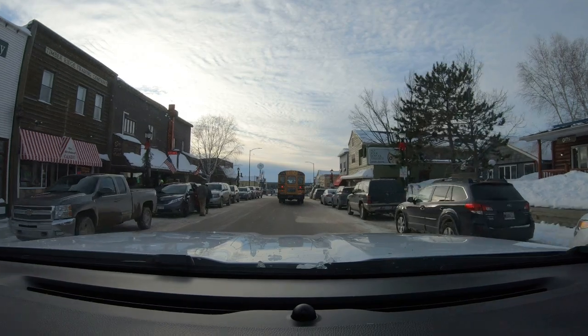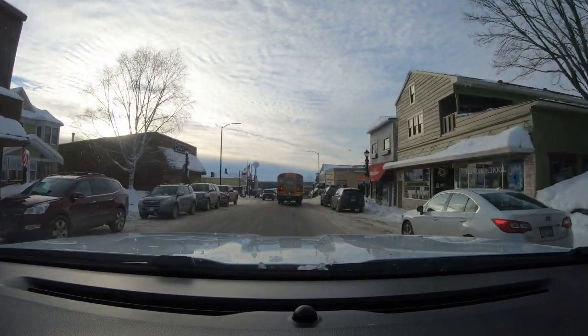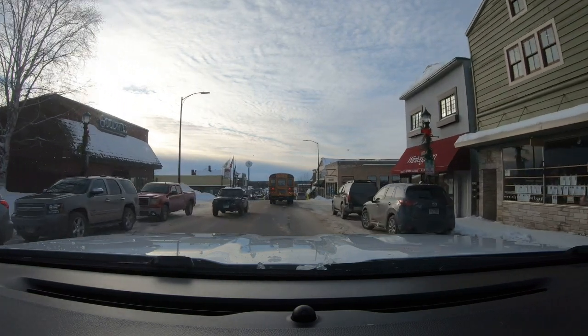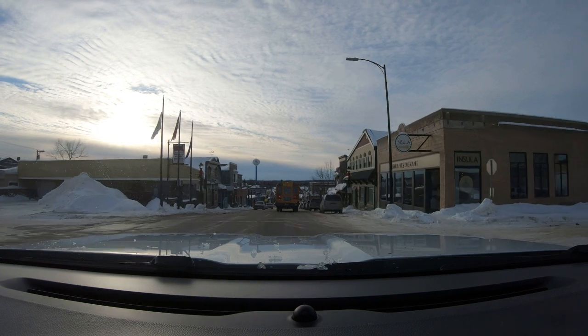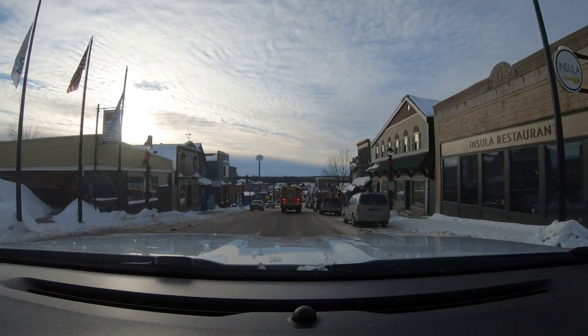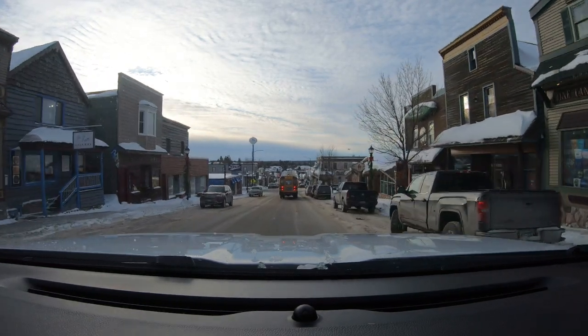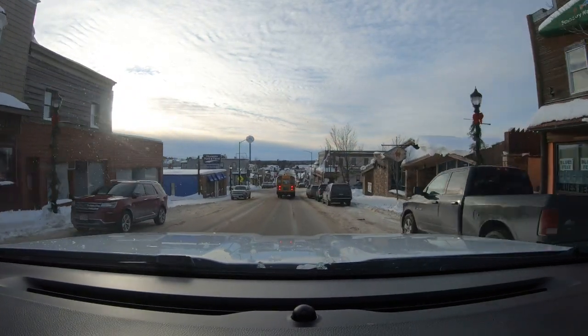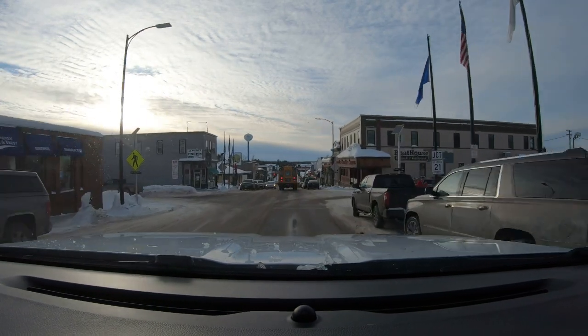As we're leaving Ely — Ely is one of our top one or two favorite towns in the state of Minnesota. We come here two, three, or four times a year. It's a lot of fun to shop here too, with a lot of outdoor shops. This is where most people come to get geared up to head out into the Boundary Waters. You can actually rent everything you need — canoes, backpacks, food. You can get entire kits to leave from here and go out into the Boundary Waters.